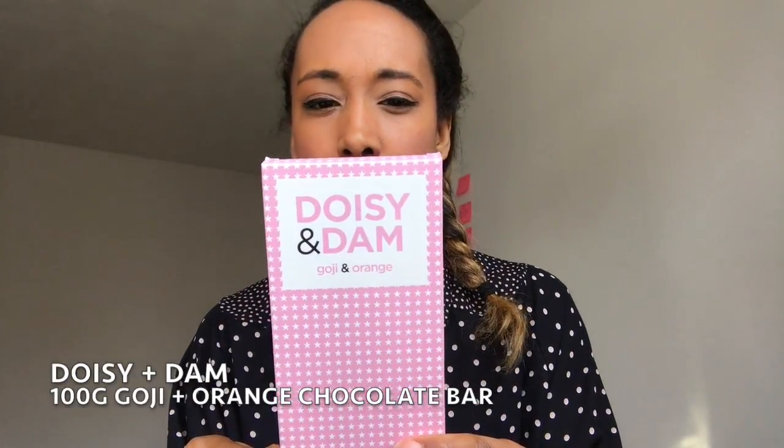More chocolate goodness — I think it's Doisy Doisy? I've had this before and really enjoyed it. This is the goji and orange flavour, 74% organic dark chocolate. I'm really going to enjoy digging into that. They've also included another happy guilt-free indulgence chocolate bar — chocolate is literally all over this box!